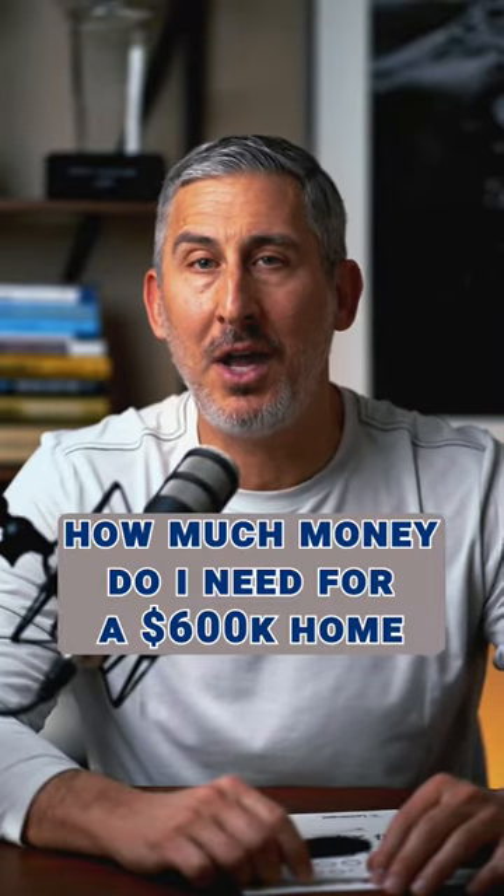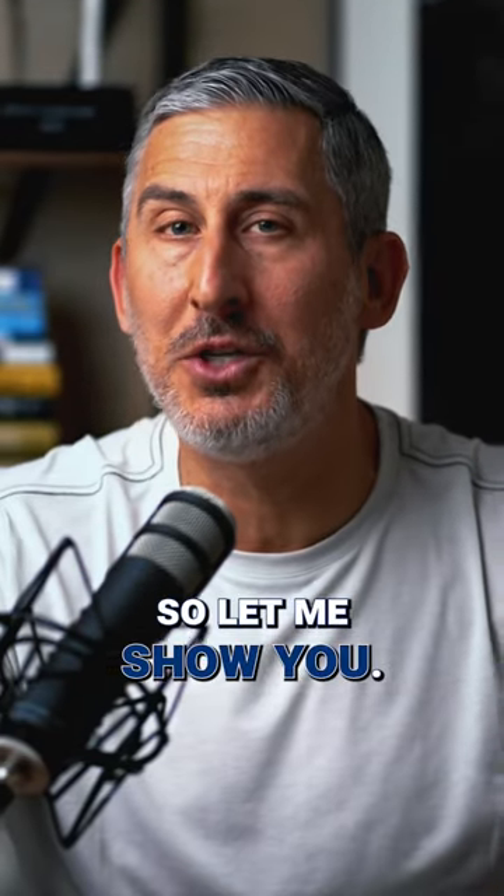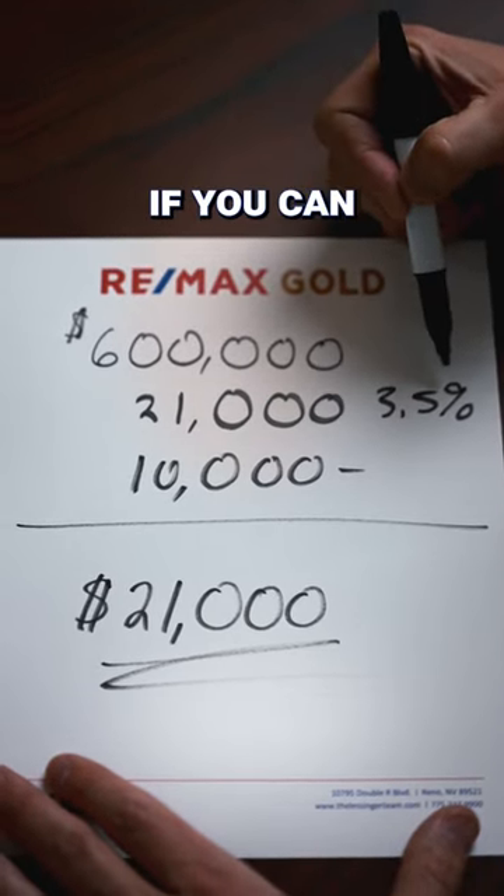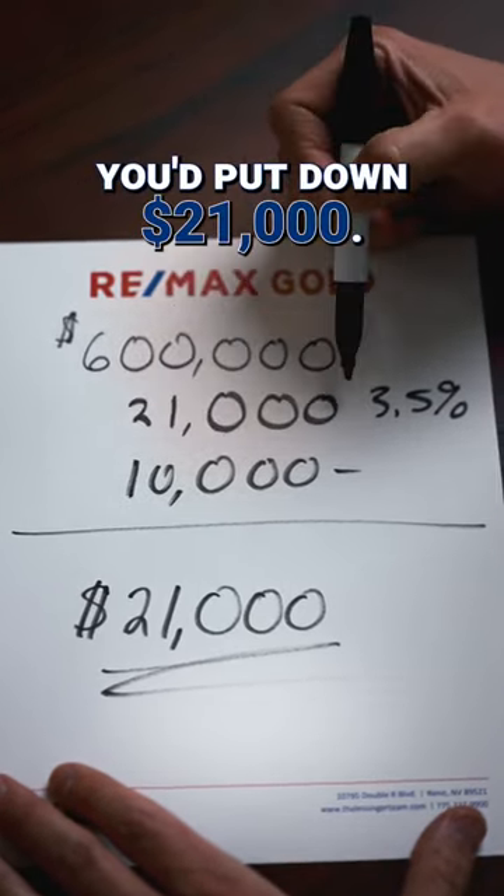Do you know how much money you need to buy a $600,000 house? You might be surprised, so let me show you. With a purchase price of $600,000, if you can qualify for a 3.5% loan, you'd put down $21,000.